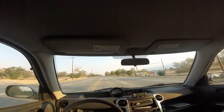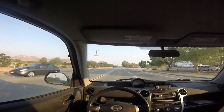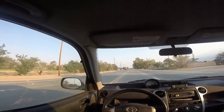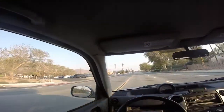Well, I made it to Lone Pine, up 395, and it's Friday morning, August 26th. They used this area in the old days for making old western movies. They used a lot of scenes here, and they even have a film museum.